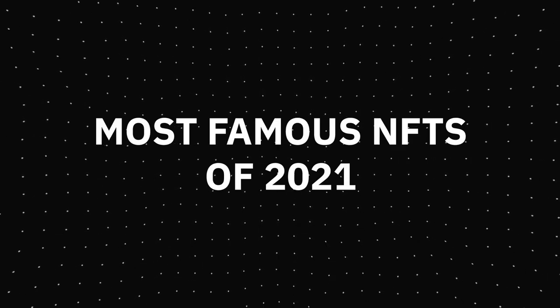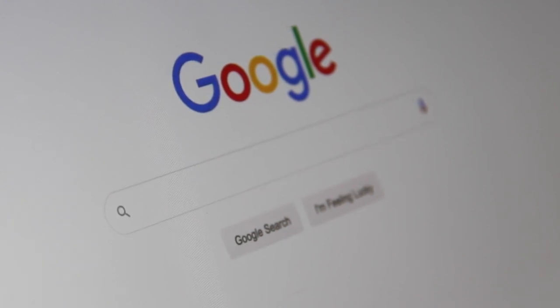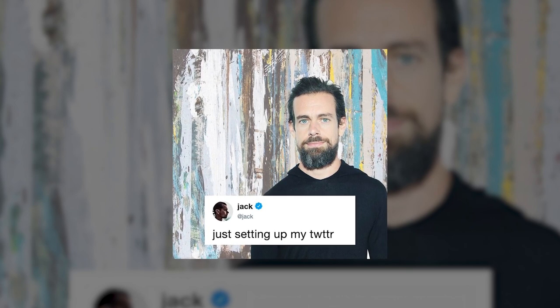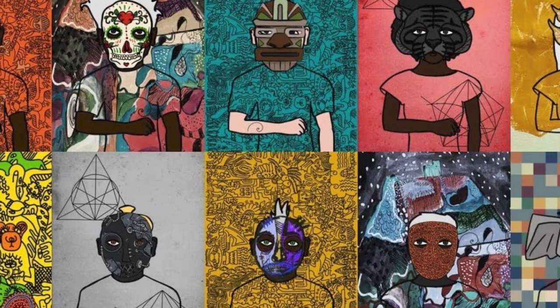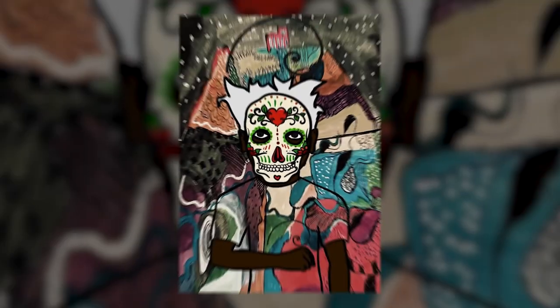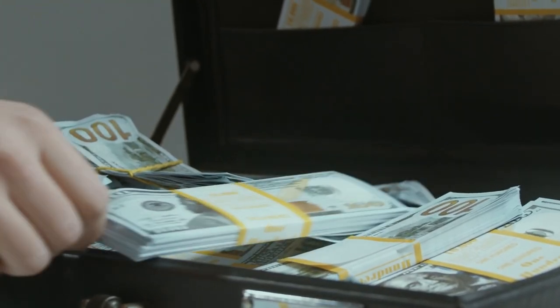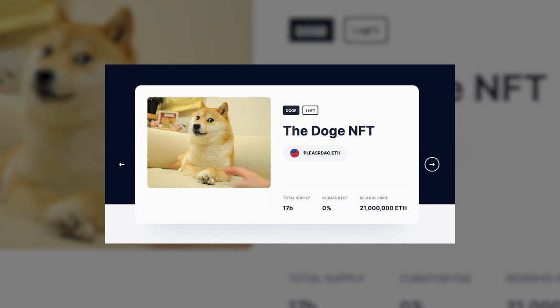The most famous NFTs of 2021 — as per Google, these three were the most searched this year. First, Jack Dorsey's first tweet, published in 2006 and reading 'Just setting up my Twitter,' was put up to collect money for charity and sold for $2.9 million. Hashmarks, a collectible NFT created by more than 70 artists and made up of 16,384 unique digital pieces, was sold for $16 million. And the popular Doge meme was sold for $4 million.